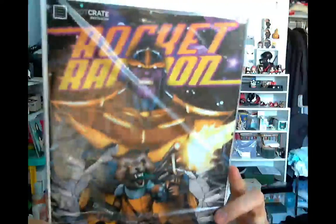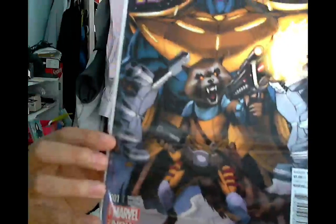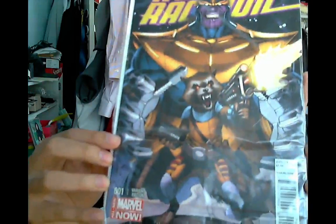I think the last item here is actually pretty cool — it's a Rocket Raccoon comic book. I think it's a Loot Crate exclusive cover and it's issue one. That seems pretty cool.